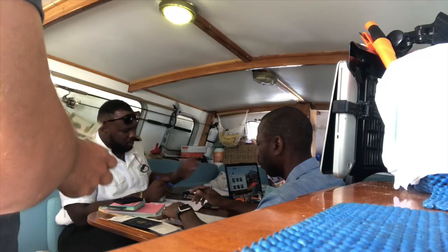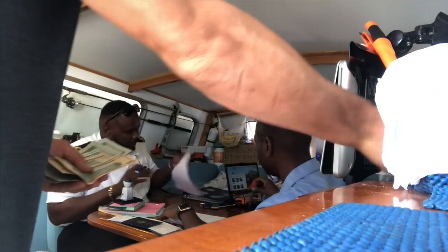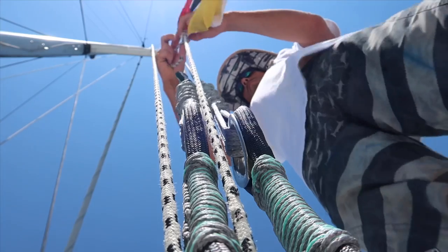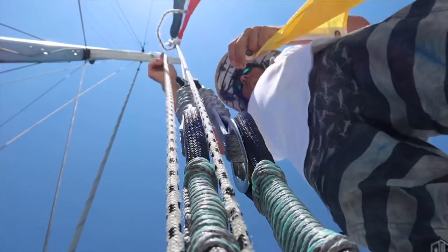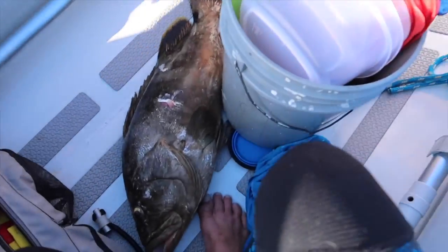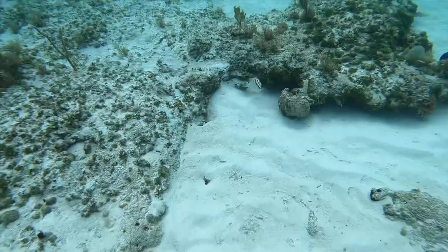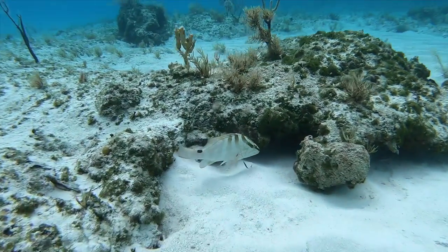Our next category is customs and immigration fees. We spent a total of $613 checking in and out and covering all the fees that come with visiting different countries for the year. The biggest single fee was the Bahamas at $320, which includes a fishing permit for three months — totally worth it given the abundance of fish there. The Dominican Republic was about $120, Puerto Rico $30, and Grenada $83, with some variation depending on length of stay.